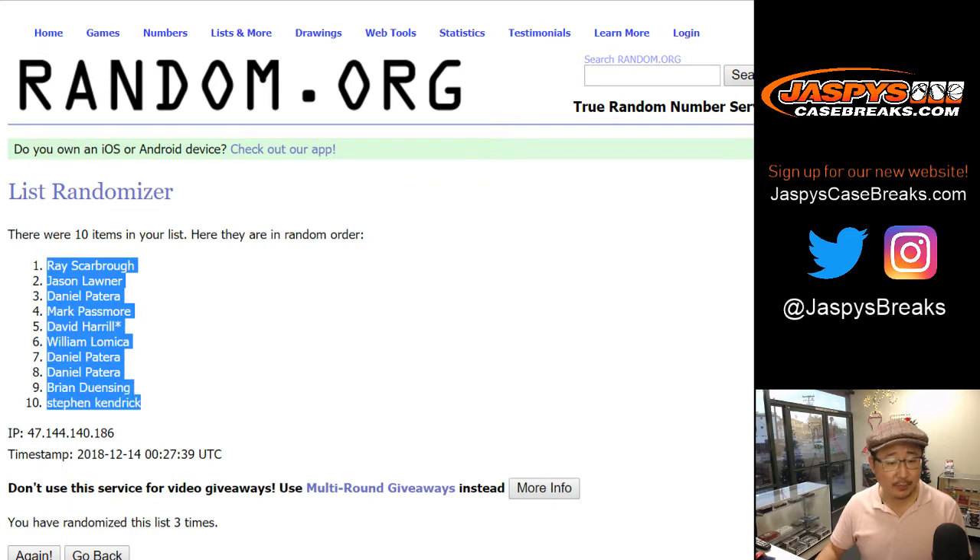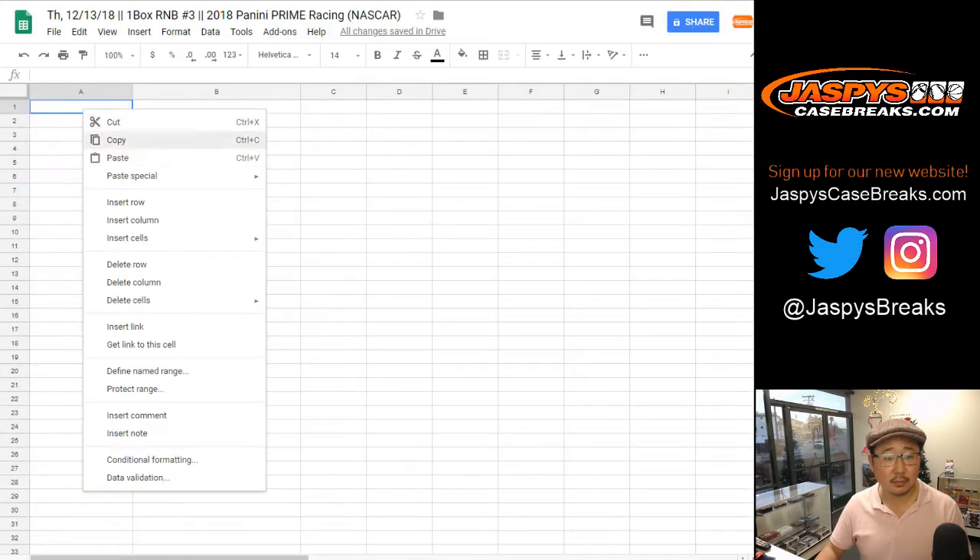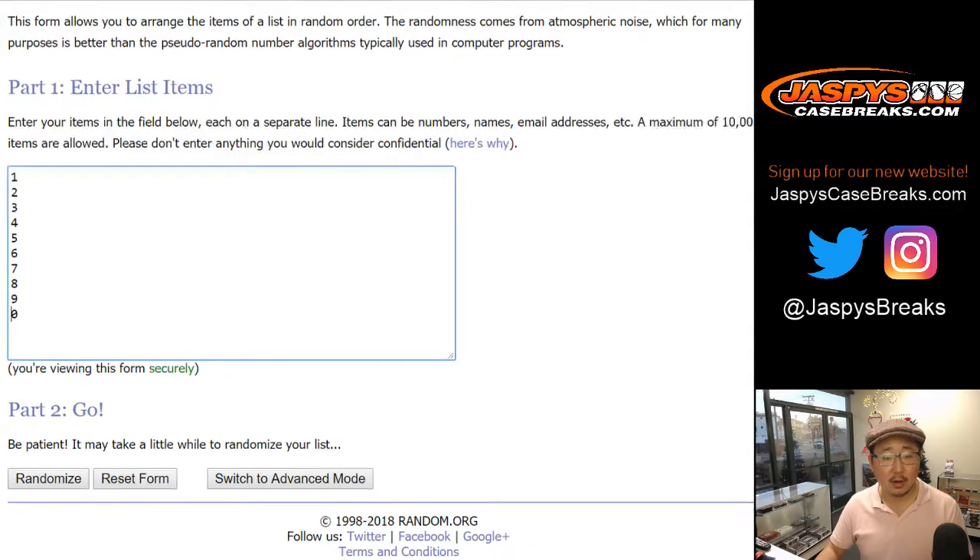We've got Ray down to Stephen Kaye. Three times for the numbers.